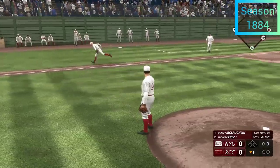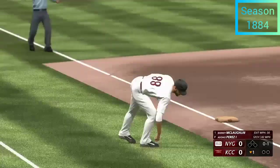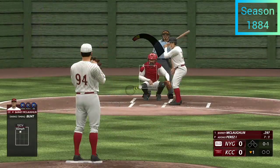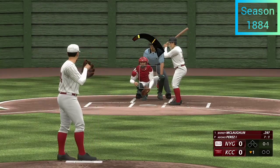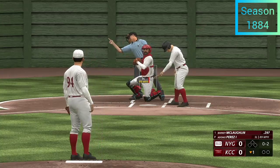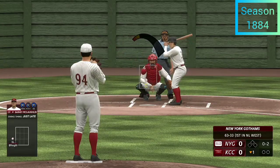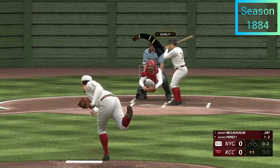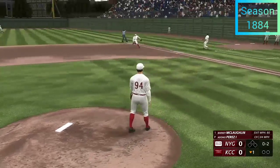A drag bunt attempt down the third base side and it goes just foul. Here comes the 0-1 — and a swing and a miss! You've got the hitter already chasing that nasty slider. If you're on the mound you just want to expand the zone right now, get a swing and miss, and get through this at-bat.